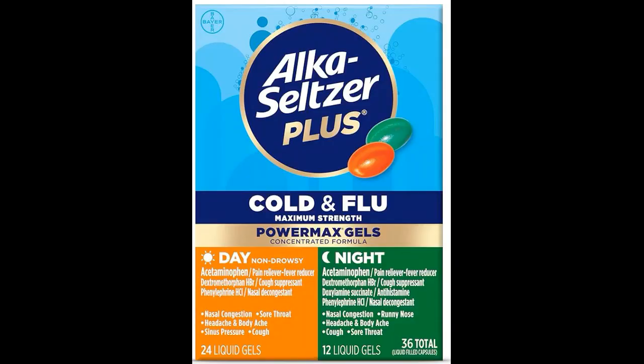2. How does Alka-Seltzer Plus Maximum Strength Cold and Flu Medicine work? It contains active ingredients such as acetaminophen, phenylephrine, and dextromethorphan, which work together to alleviate cold and flu symptoms. Acetaminophen reduces fever and relieves pain, phenylephrine helps relieve nasal congestion, and dextromethorphan suppresses cough.